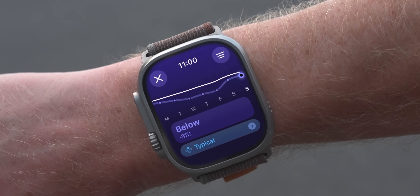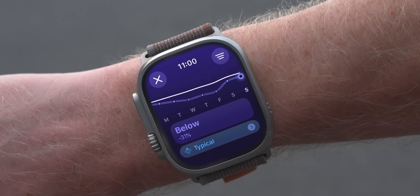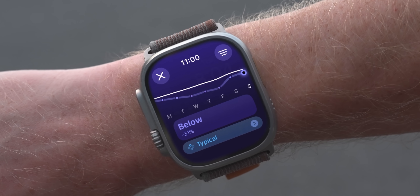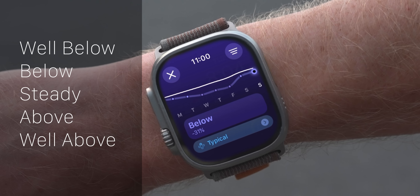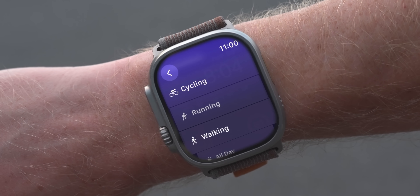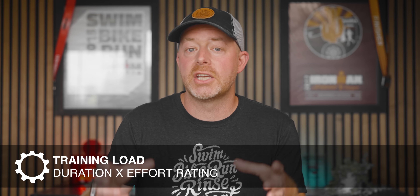Other brands always provided numeric training load values, but Apple's numbers are a bit opaque — we don't get to see them at all. There's a non-labeled chart; in my case, you can see it dips down over vacation, though I still got some running in this past week. The values at the bottom can read 'well below average,' 'below,' 'steady,' 'above,' or 'well above' — so you have five levels to work with. You can also view all your workouts filtered by cycling, running, walking, or all-day activity.